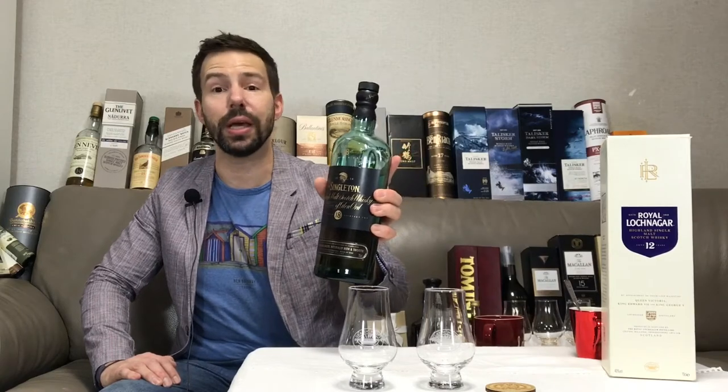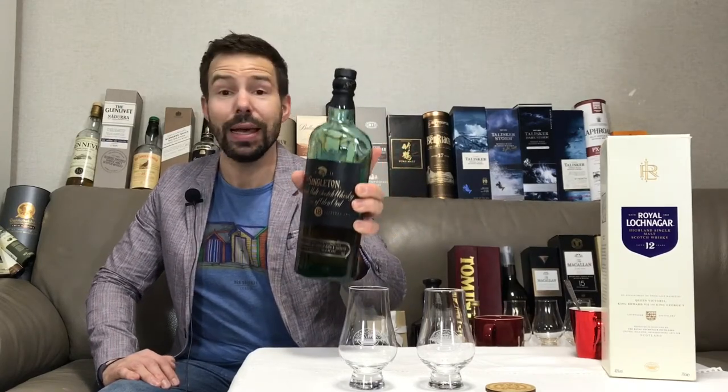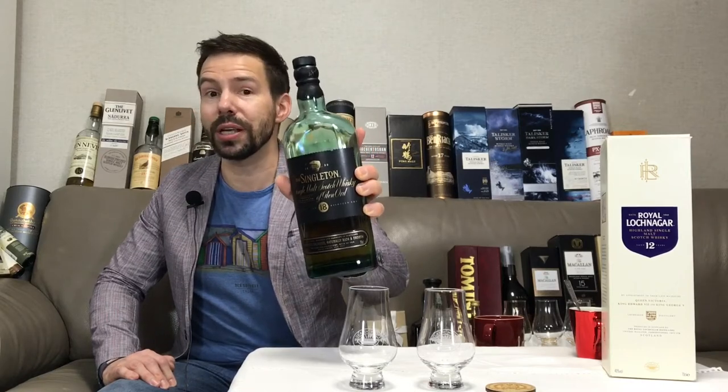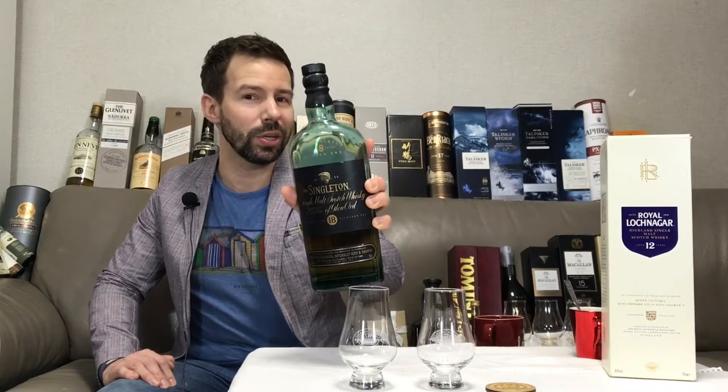Mark here at Whiskey Whistle. The Singleton of Glen Ord 18 year Highland single malt scotch whiskey, an Asian exclusive. Is this a bottle that you should be seeking out for yourself? Stay tuned for the Singleton of Glen Ord 18 year here on Whiskey Whistle.